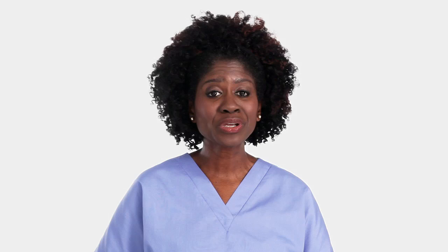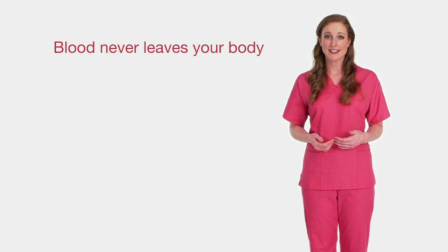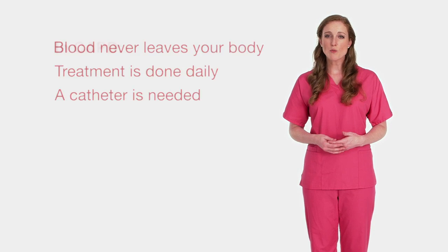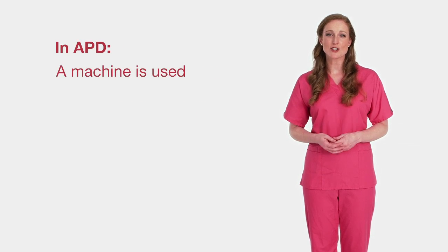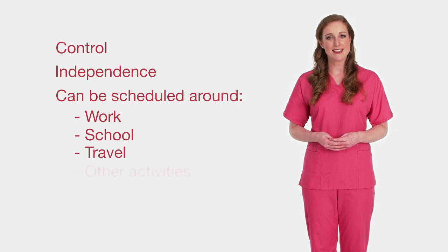If you choose PD, you can still be evaluated for a transplant or hemodialysis later on. Many people experience different treatments for kidney failure throughout their life. As your needs change over time, so can your treatment. With PD, your blood never leaves your body since the dialysis process is done inside your own belly. PD is done every day, seven days a week, and it needs a catheter to be permanently placed inside your belly. In one type of PD, you do the exchanges yourself, usually three to four times a day — no machine is used. In the other type, a machine called a cycler does the exchanges for you while you sleep. Many people feel that PD gives them a greater sense of control and independence because they can schedule it around work, school, travel, and things they like to do.